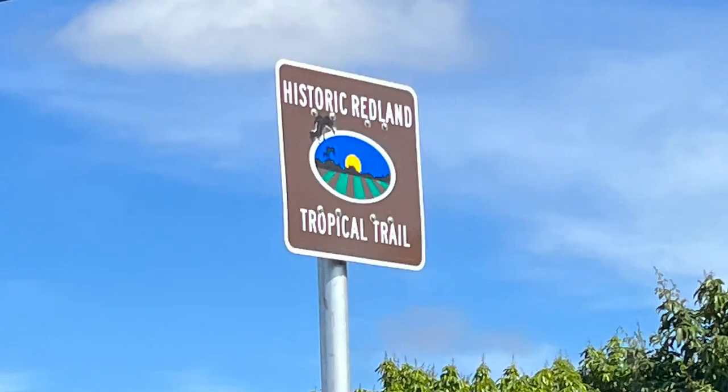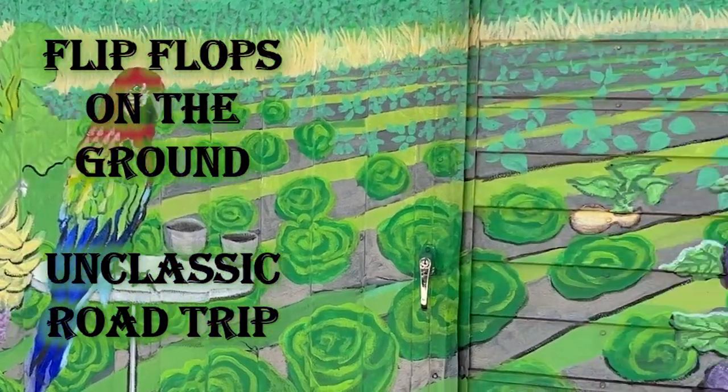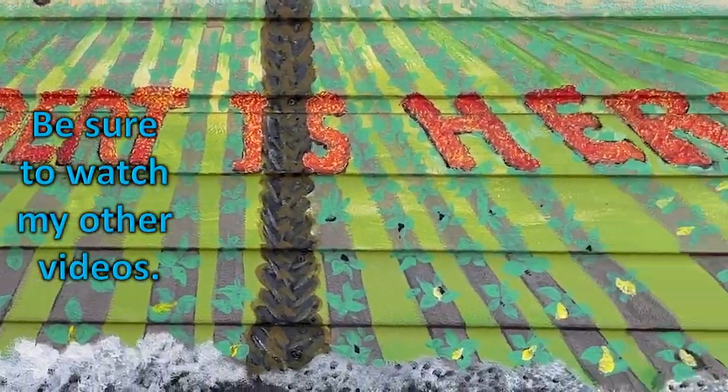Robert is Here is on the historic Redland Tropical Trail. Robert is Here Fruit Stand and Farm, established in 1959. Flip-flops on the ground — Unclassic Road Trip. Be sure to watch my other videos from South Florida.